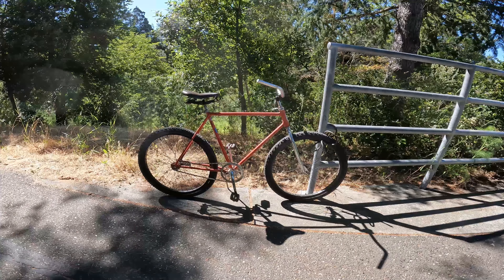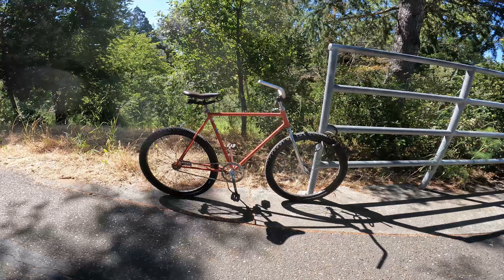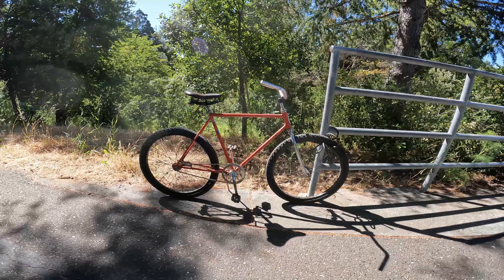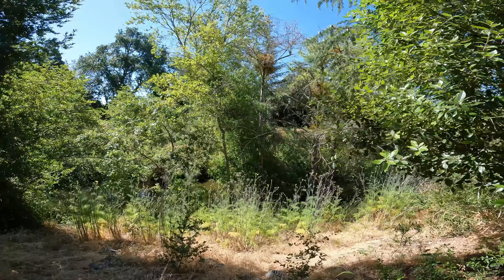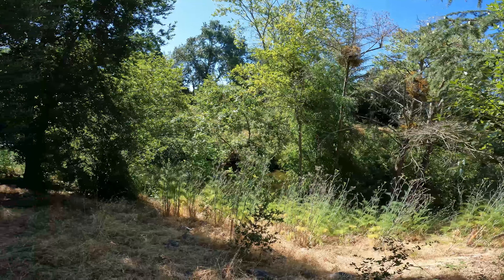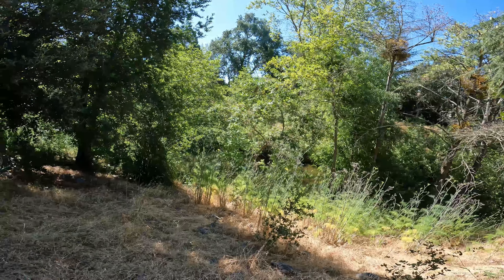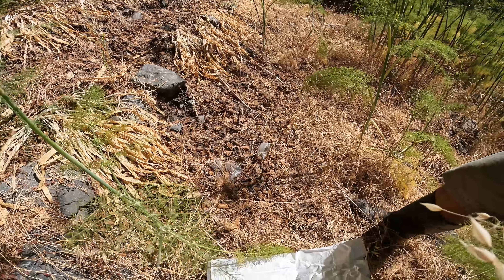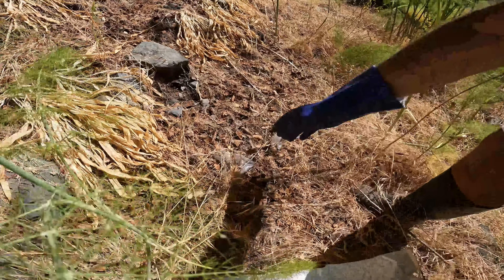New bike, new cleanup. I just built out this Schwinn Varsity last night into a sweet little beach cruiser. I was just on the other side of the creek and spotted some trash along this side of the creek — see if I can find it. I haven't found the trash I'm looking for yet, but I found this along the way.